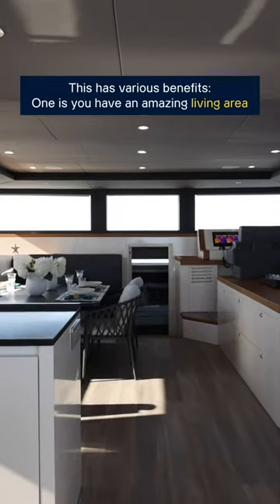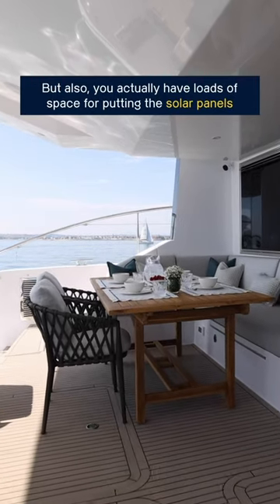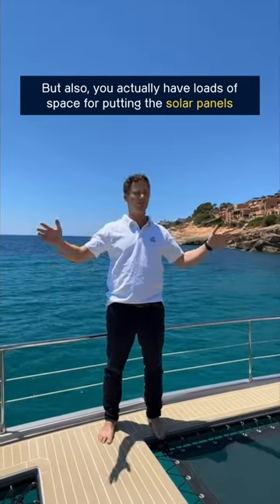This has various benefits. One is you have an amazing living area, but also you actually have loads and loads of space for putting the solar panels.